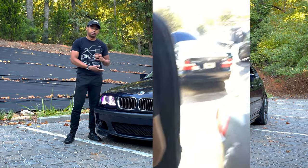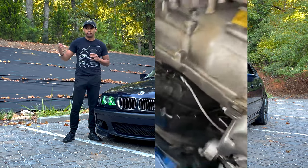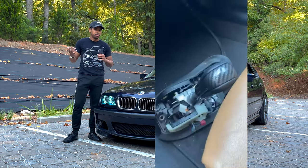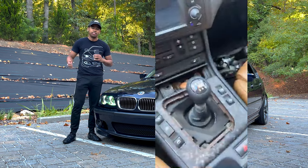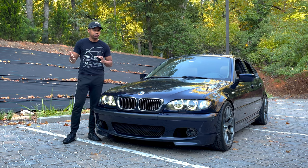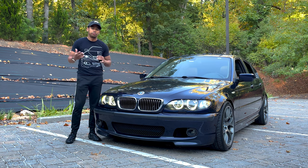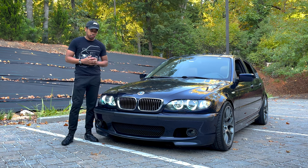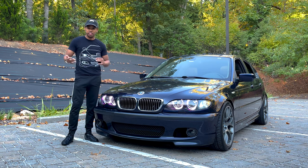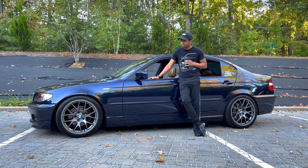I opted for the six-speed transmission because I do a lot of highway driving, and I also wanted to pair it with the original 3.46 final drive ratio that came with the automatic. That means this car has short gears — it doesn't have long gears like a factory 330, which I believe came with 2.93s. There is a lot of short shifting living in the city. I've been on the fence about going to a longer gear ratio — maybe a 3.23 or a 3.15, somewhere around there.